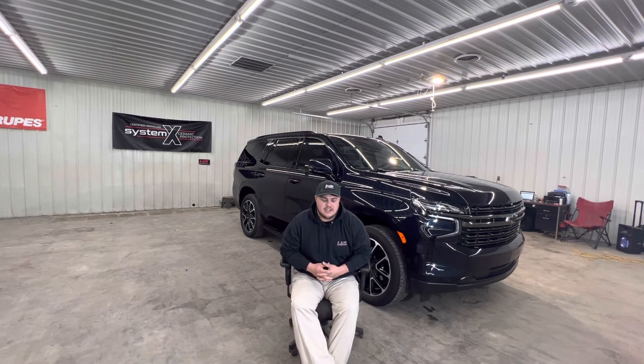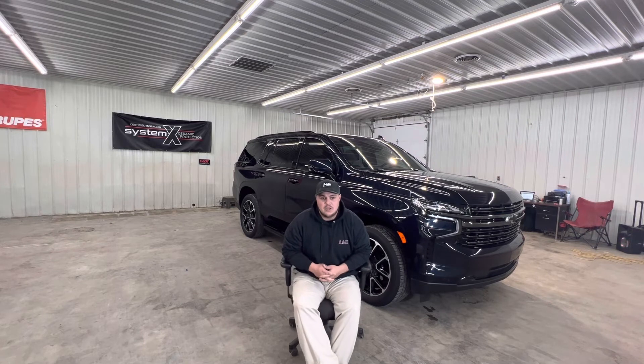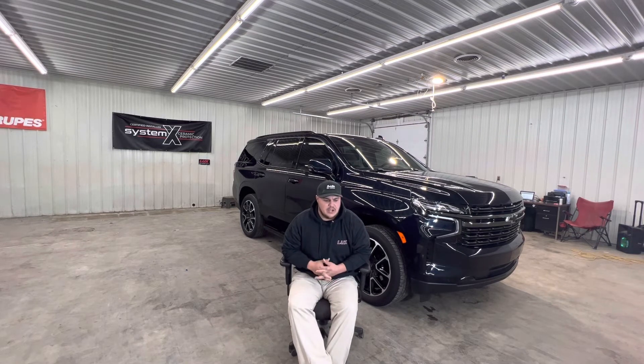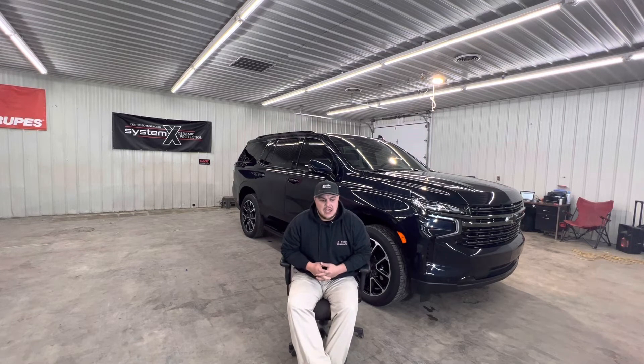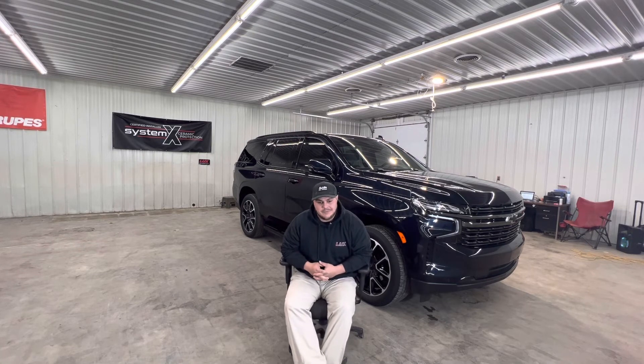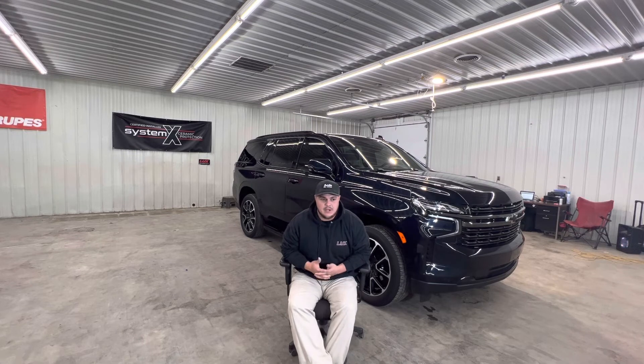Then I have another guy who's kind of part time — he's going into his own side of business with barber school, but he started with me when I was doing the mobile side. He shows up every day, he hustles, he grinds, and he wants to make sure the customer is completely happy every single time they pick up a vehicle. Both those guys, I just couldn't be more happy to have here with me as part of this team. Even though I'm the owner, I still take a cut each week — I don't just take all the money. I count myself as an employee and I don't put myself any higher than the guys hustling and grinding with me every day.